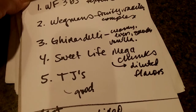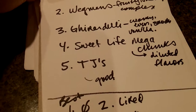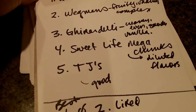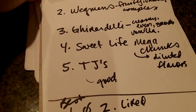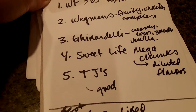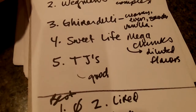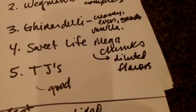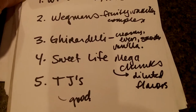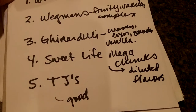Number three — smooth, not grainy, a little more bitter, bittersweet, a little less sweet but still had a richness to it. Ghirardelli — that smooth creaminess of Ghirardelli. Number four is the Sweet Life mega chunks — they were terrible, awful. And number five is Trader Joe's — that wasn't good either.